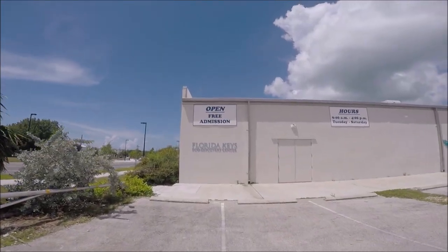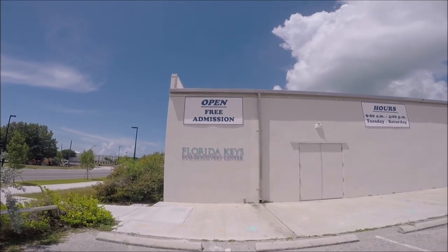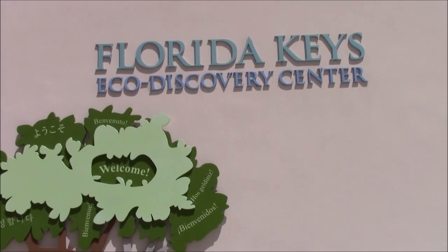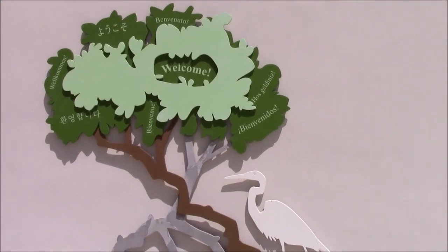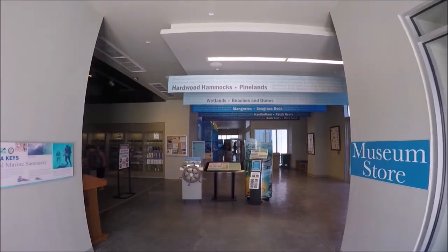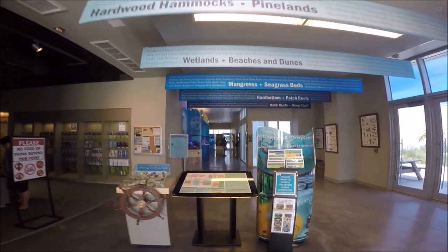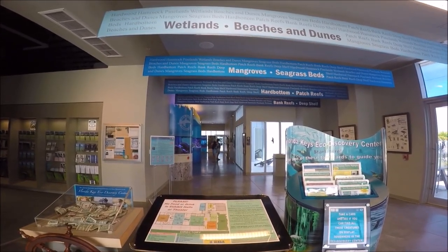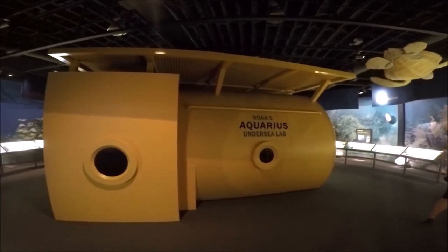This is the Key West Eco Discovery Center. It's a hidden oasis off the beaten path of tourists but oh so worth the visit. Why should you bother to visit? Well, first it's free — yes, a free attraction in Key West. It's also family friendly with something for everyone. You can learn about the marine environment in air conditioning too. This video includes basic information like directions, what to see and do, and of course we'll share our own experiences and tips.